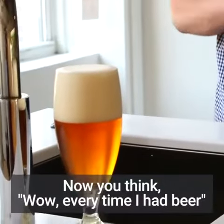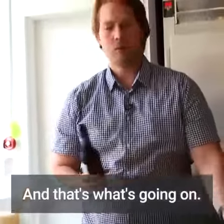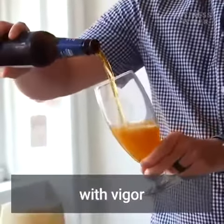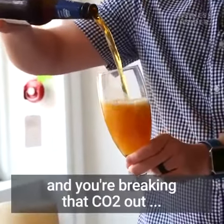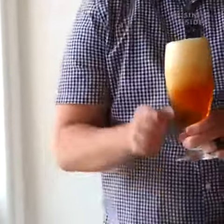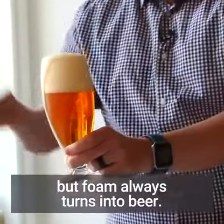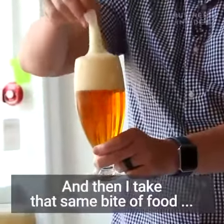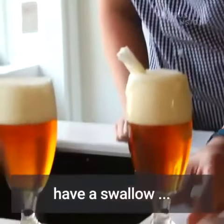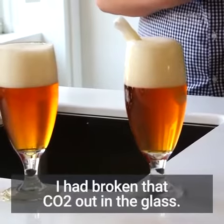Now you think, wow, every time I have beer I get really bloated — and that's what's going on. Or you can pour a beer down the side with vigor and you're breaking that CO2 out. Granted, people say that looks like a lot of foam, but the foam always turns into beer. Then I take that same bite of food and have a swallow, and it's not agitating my stomach because I have broken that CO2 out in the glass.